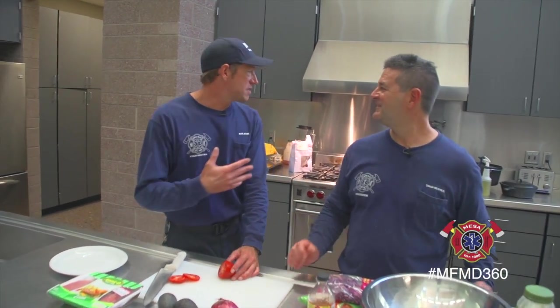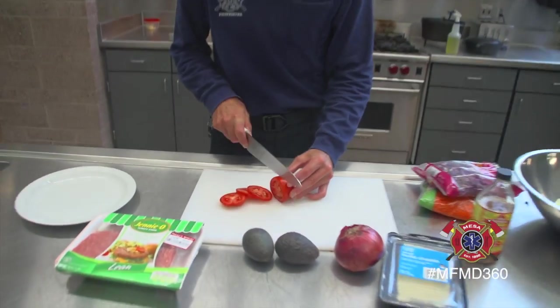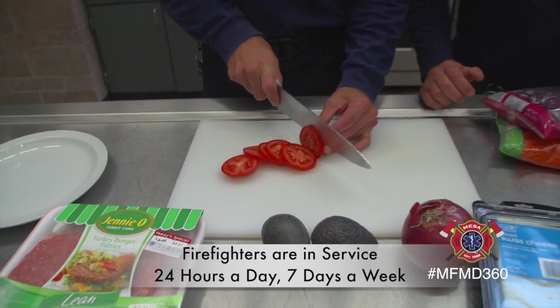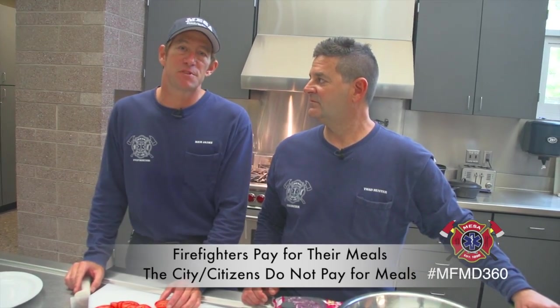One thing to keep in mind is we do have a full kitchen here. We work 24-hour shifts, so we cook both lunch and dinner. So I'm going to go ahead and start slicing up some tomatoes. We really have to do a good job to try to balance making healthy meals that are also simple to make, because we are in service right now and at any point in time we could get a call and have to stop preparing the meal and go on the call. So we don't want to make meals that are overly complicated, and that's really important here in the fire service, especially since fitness is one of the key aspects of our job.